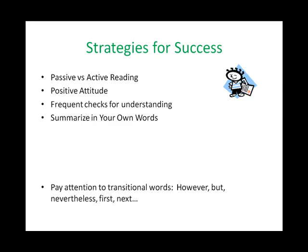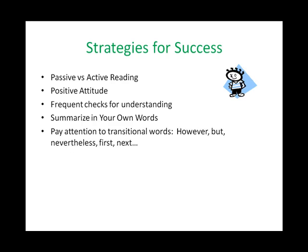The fifth strategy involves paying attention to transitional words. These are words like however, but, nevertheless, first, next. They are there for a reason — they indicate that the author is making a new point and help you make connections between ideas.